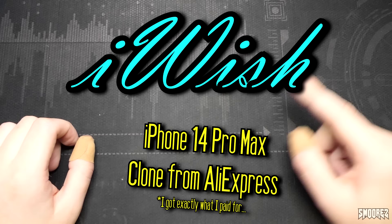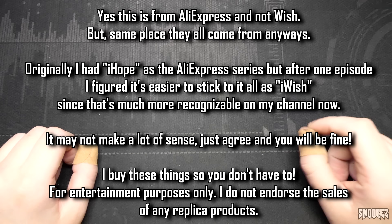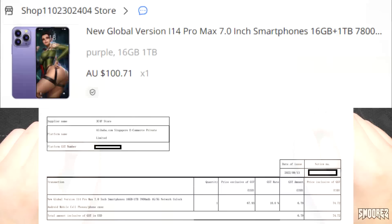Greetings everyone and welcome back to another instalment in the iWish series, a series in which I buy various questionable tech products from sites such as AliExpress, Wish and DHgate just to see if they're any good. Most of the time they're not, but sometimes we have received some decent stuff in the past. And if you haven't guessed by the title or the thumbnail, I've went and bought myself an iPhone 14 Pro Max clone from AliExpress for only $100.